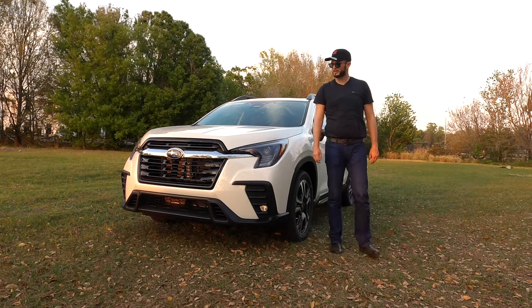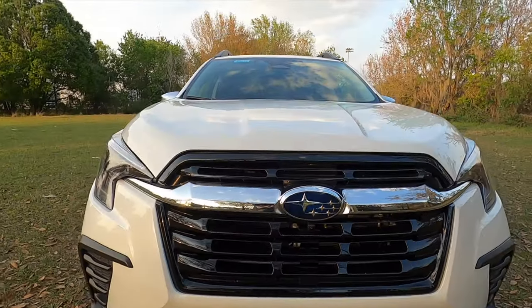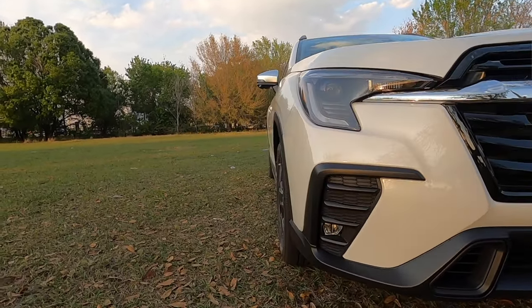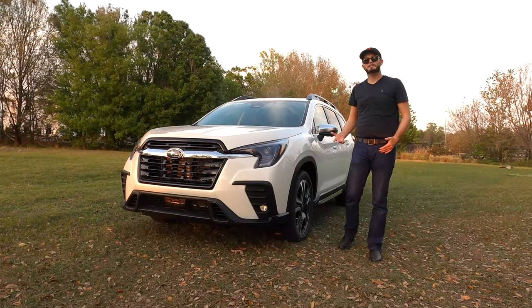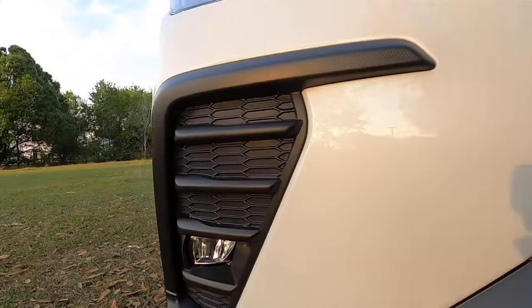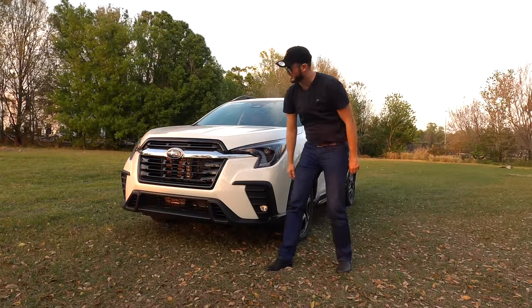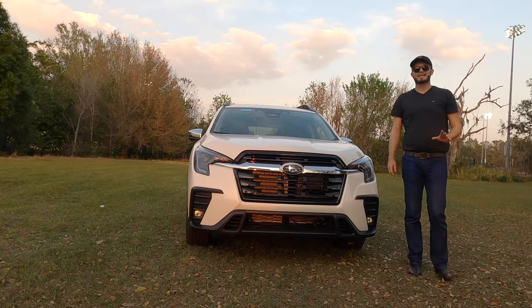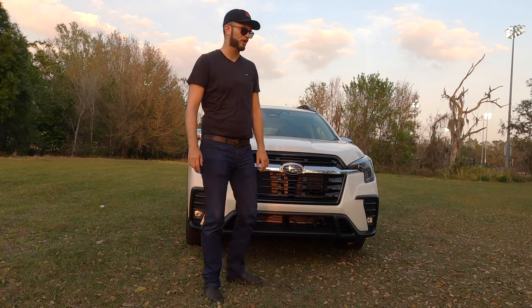Subaru starts the fascia off with the new grille. The badging pushes out more with the chrome bar that integrates into the revised adaptive LED headlamps — something you're not getting with Honda or Toyota, you get it with Subaru. Lower LED fog lamps, rock-resistant material, enlarged gloss black grille. 8.7 inches of clearance is standard — more than the new Honda Pilot or the Toyota Highlander.